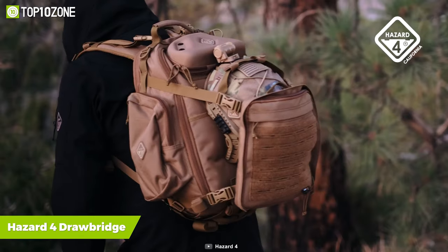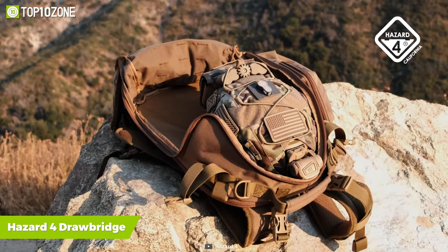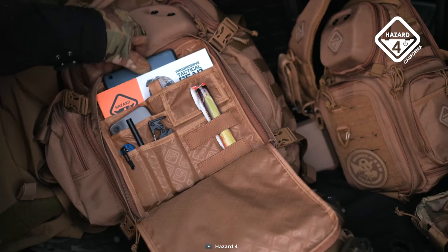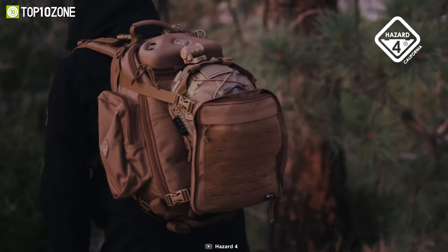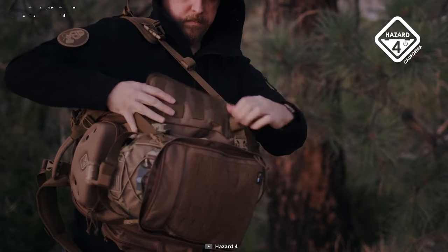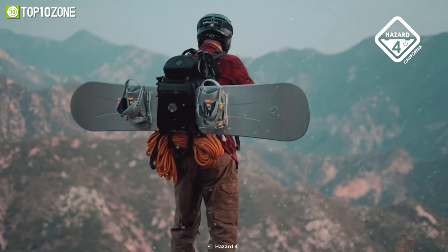Keep all your essentials protected in any adverse conditions using the Hazard 4 Drawbridge, a durable and spacious bag that lets you carry just about anything you can imagine. It has different sizes of compartments to store multiple types of essentials in an organized manner without worrying about the storage limit. Its excellent modularity construction and military design makes this bag one of the best choices for professionals and experts. Its distinctive beaver tail and webbing help you expand your bag by adding multiple containers or external equipment.